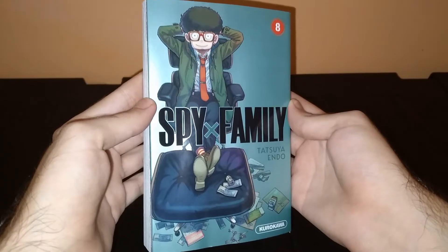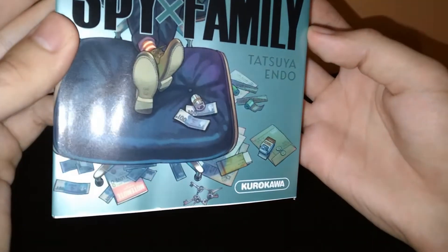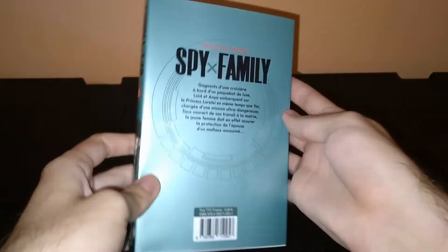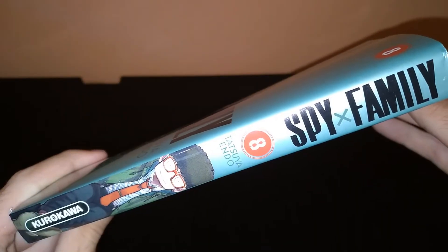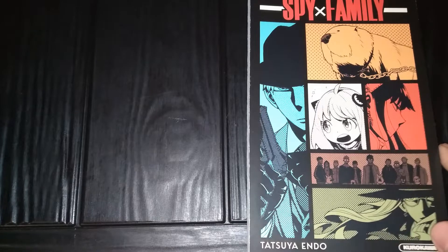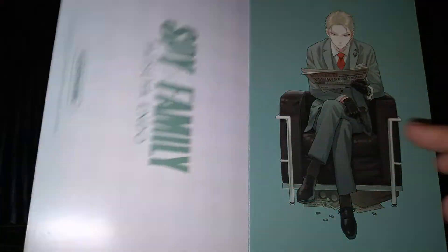Here is the volume itself. This is a French release published by Kurokawa. Here is the back, and here is the spine. The suitcase also contains a set of 16 art cards with beautiful artwork from the manga.